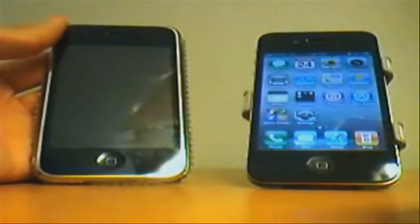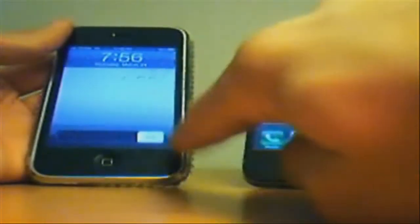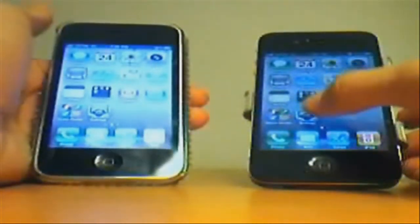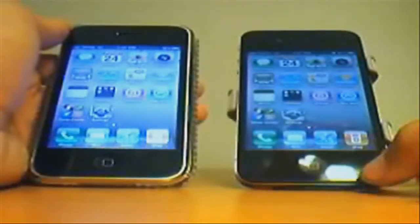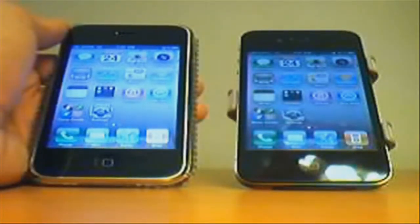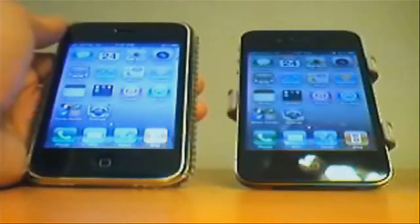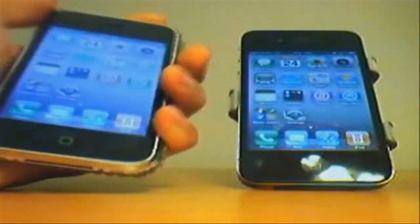Here's the speed test — which iPhone is faster, the iPhone 3GS or the iPhone 4? Both phones are running on the same operating system, which is 4.2.1. I also tried to make this more fair by resetting the settings. Both devices are 16 gigabytes. I will be doing the boot test first.